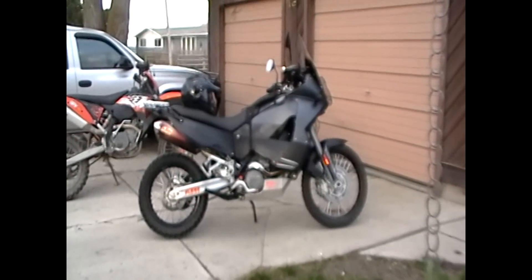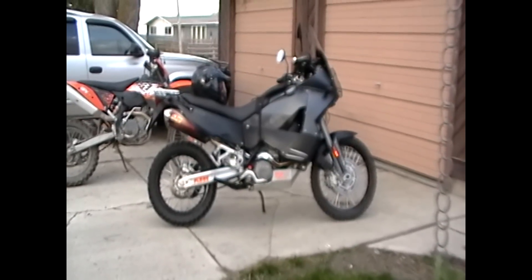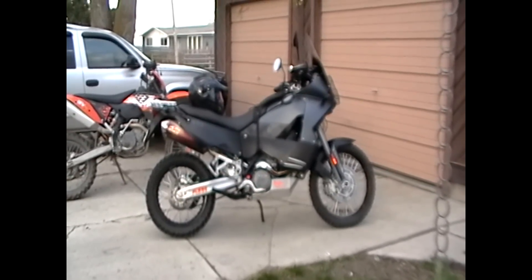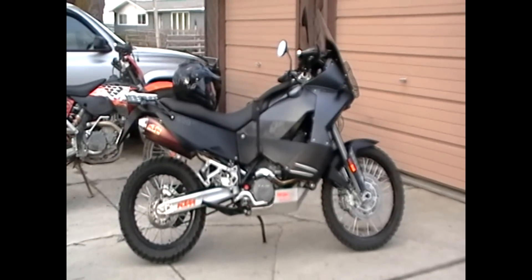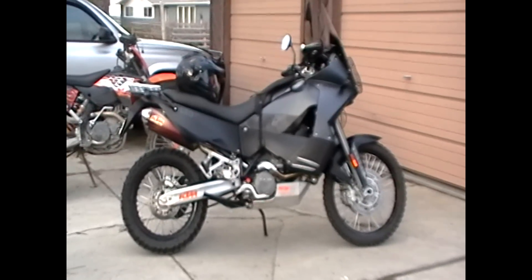Love the bike — it's got a lot of power. Just put a chip in it that advances the timing 4 degrees. I've always wanted a bike like this and finally got her the way I want it. I love it, she rips — if you're man enough to hang on. See ya.